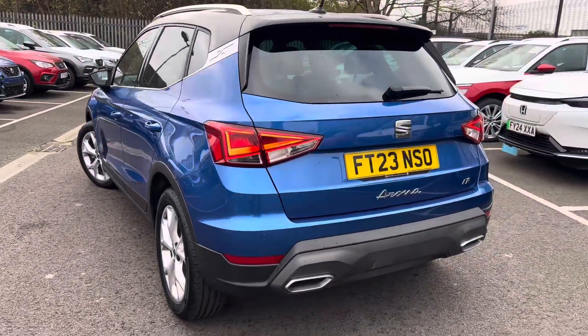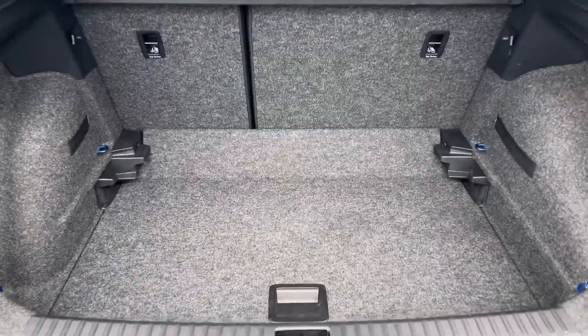It comes with rear parking sensors and optical display. It also has rear LED lights. It has a good-sized boot with a variable boot claw.